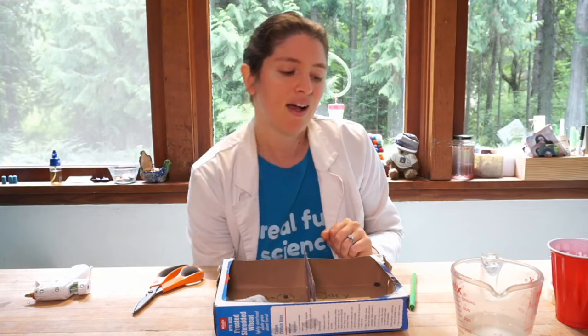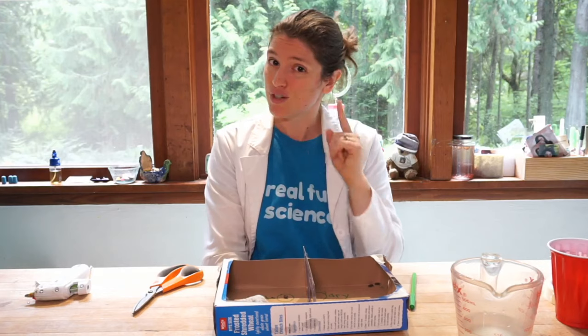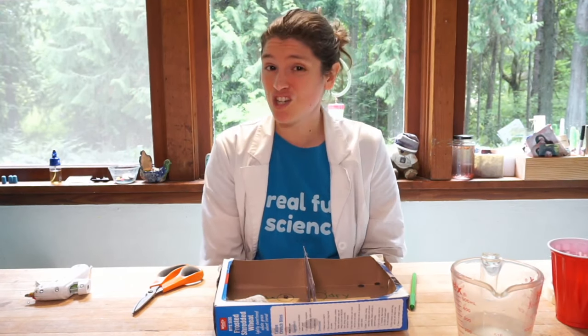I'm excited to see what you guys made over in Zoom — short little class today. I'm excited to hear about what you're finding, because hopefully you've started your test. And tomorrow we are going to look at surface tension of water, which is going to be fun, because some bugs can actually walk on water. Why can some bugs walk on water? We're going to learn all about that and what the difference is between them and us.